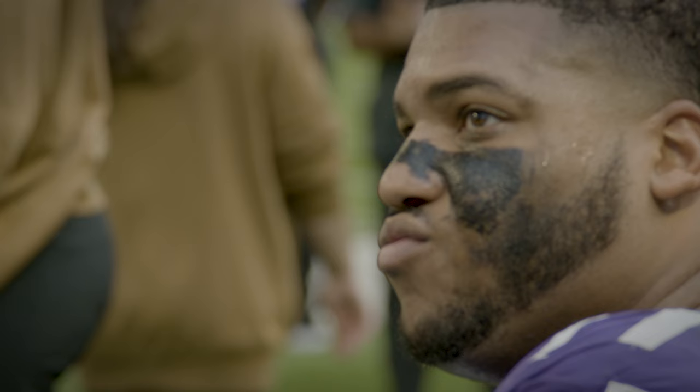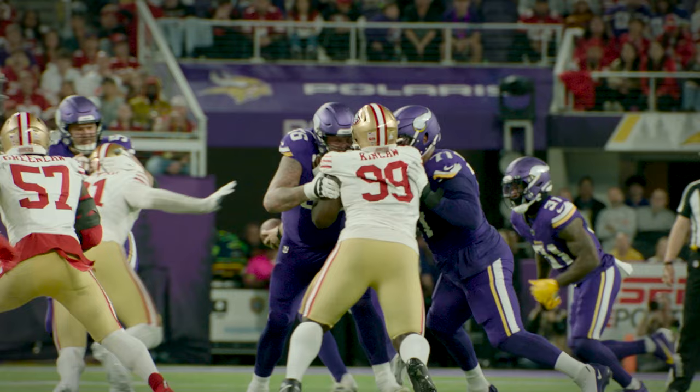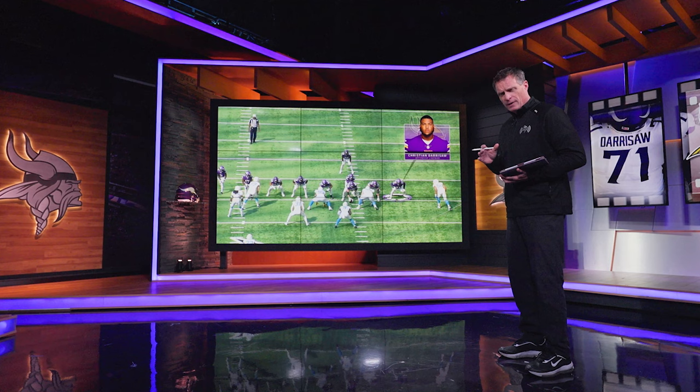Christian Darrisaw has been, let's face it, a staple at left tackle for this Minnesota Vikings offensive line. He had another great year in the 2023 season. We're going to take a look at some of his highlights and show you just why this man is one of the best in the business.